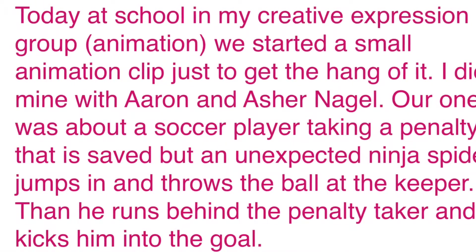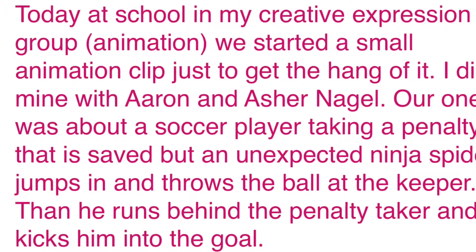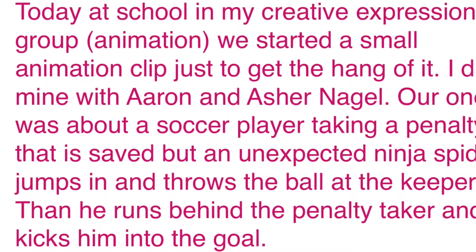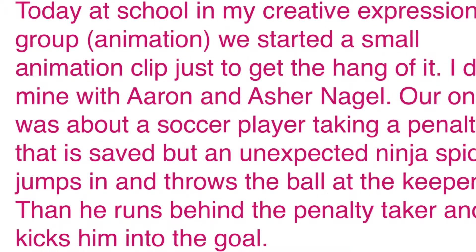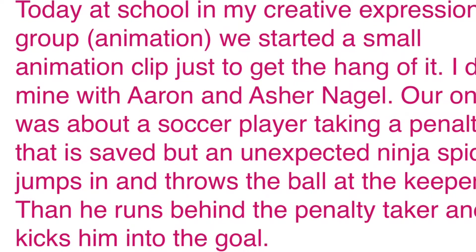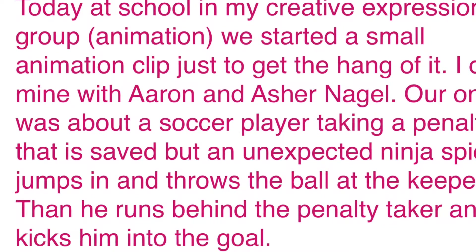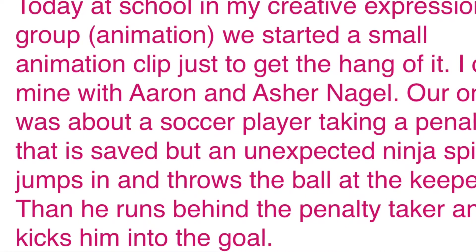In my creative expression group, we started a small animation clip just to get the hang of it. I did mine with Aaron Immerman and Asha Nagle. Our one was about a soccer player taking a penalty that is saved, but an unexpected ninja spider jumps in and throws the ball at the keeper. Then he runs behind the penalty taker and kicks him into the goals.